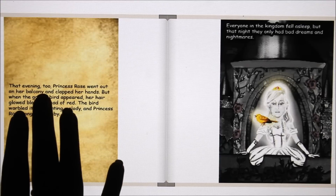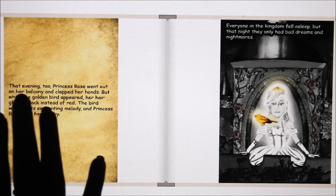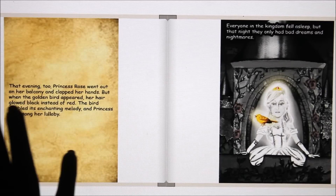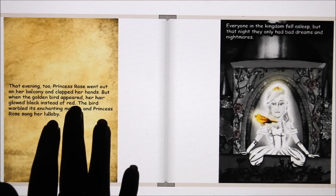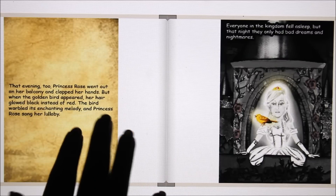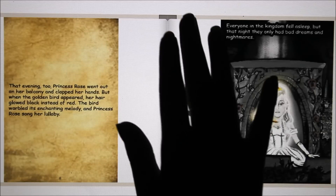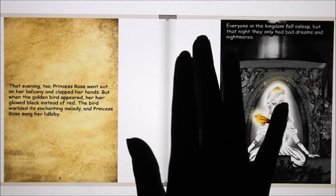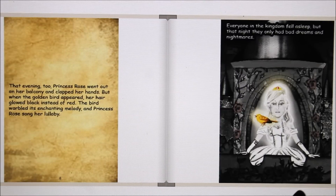That evening, Princess Rose went out on her balcony and clapped her hands. But when the golden bird appeared, her hair glowed black instead of red. The bird warbled its enchanting melody, and Princess Rose sang her lullaby. Everyone in the kingdom fell asleep, but that night they only had bad dreams and nightmares.